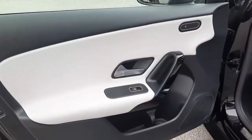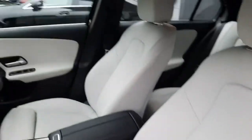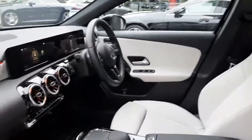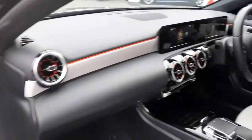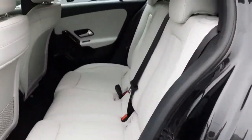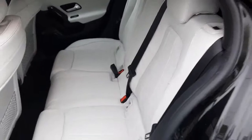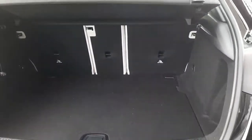Folks, inside this car is finished with a grey Artico leather. This car has heated front seats. It's a really clean car. The boot has a base with rear folding seats.